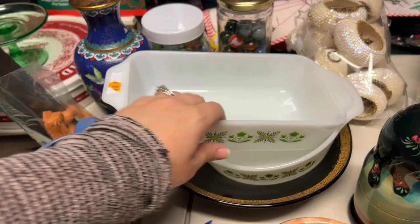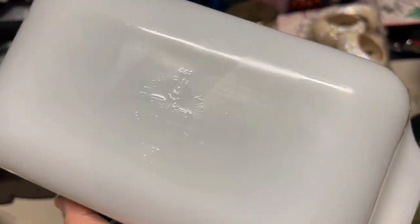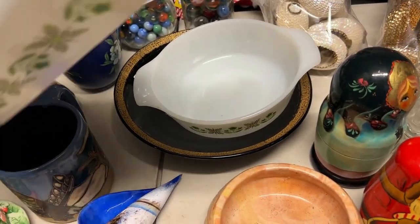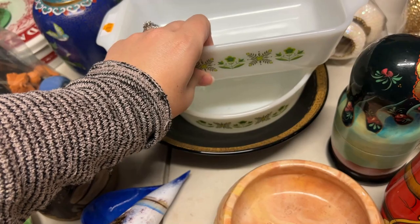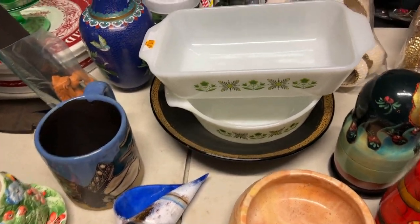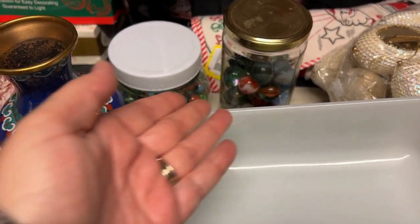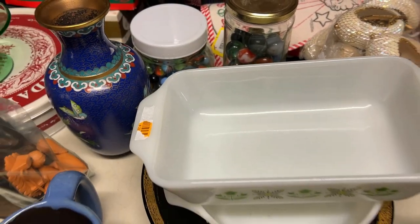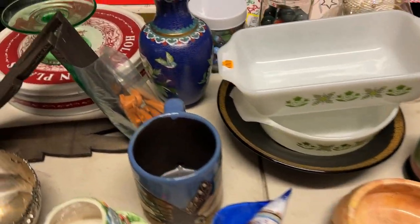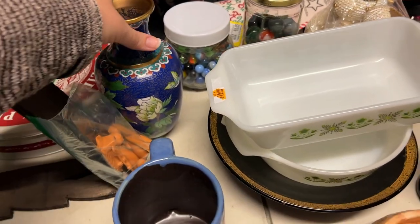These are Fire King pieces for the oven. One of these came from the little thrift store around the corner, and one came from Red, White, and Blue. The black bowl with the pretty gold rim came from Red, White, and Blue as well. My sister stopped collecting her marbles, so she said, 'Hey, you can have these.' So we have those for resale — I have to go through them and see what's up.